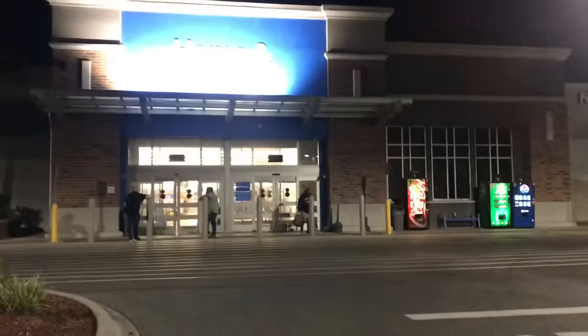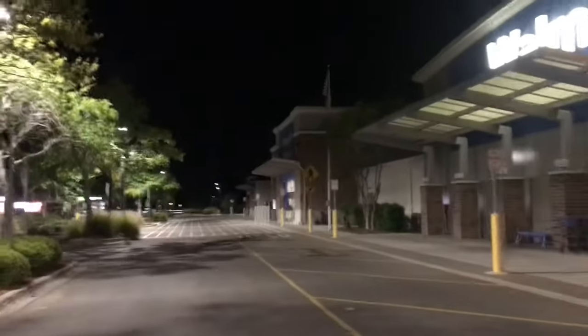Alright guys, just got to Walmart. It's 6:02. Looks like they haven't opened this side yet — maybe I'll check the other side to see if it's open. Who knows? They're actually doing a remodel, so the store is really really busy. Does it look like the other side's open? We'll see.